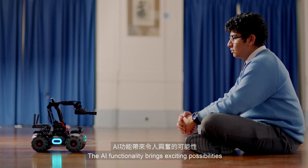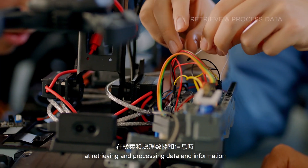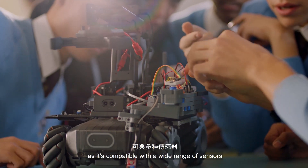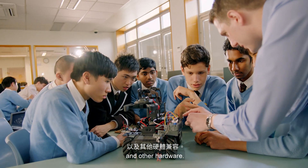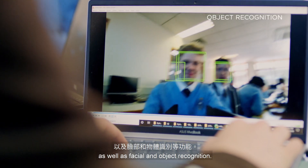The AI functionality brings exciting possibilities for what students can achieve collaboratively. The EP Core is brilliant at retrieving and processing data, as it's compatible with a wide range of sensors and other hardware. You can achieve things like autonomous driving as well as facial and object recognition.